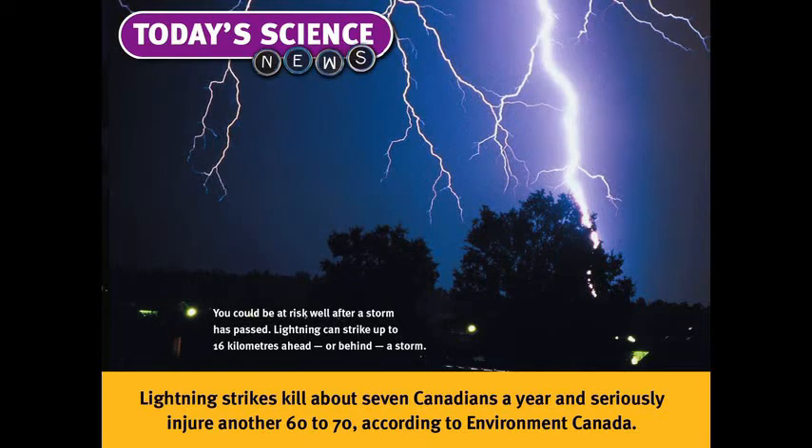First of all, what is lightning? Lightning is an atmospheric discharge of electricity, and it's accompanied by thunder, or a very loud sound. A bolt of lightning can travel at the speed of 60,000 meters per second, or 60 kilometers per second — very, very fast — and heats up the air to about 30,000 degrees Celsius. That's roughly five times the temperature of the sun's surface.